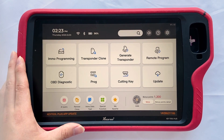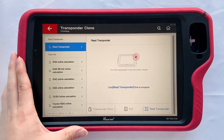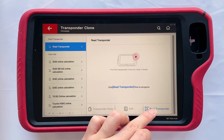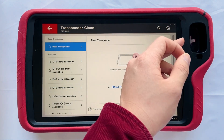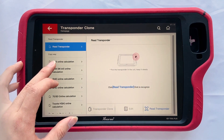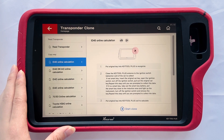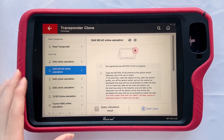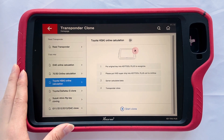Next, let's move to transponder clone. Key2 Plus supports transponder clone. You can place the transponder in the small hole. The big hole is the detection coil where you can place remotes, generate transponders, and detect the transponder info in the key. It supports ID46 calculation, ID48 calculation, and you can also find Toyota 8A online calculation.